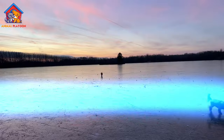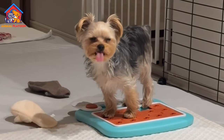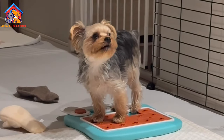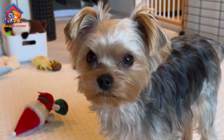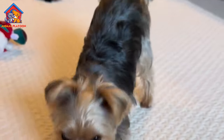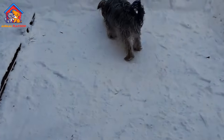Cons of Yorkshire Terriers. High maintenance coat: Despite their low shedding, Yorkshire Terriers have a long, silky coat that requires regular grooming to prevent matting and tangling. Owners need to invest time and effort into grooming to keep their Yorkshire Terriers' coats healthy and tidy.